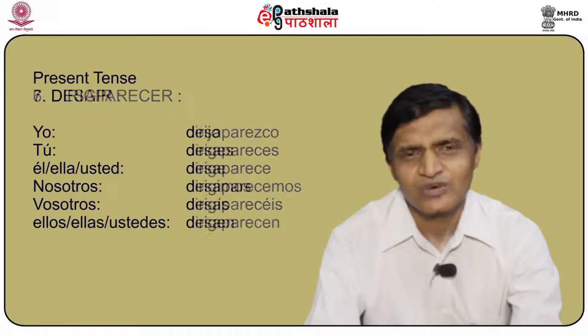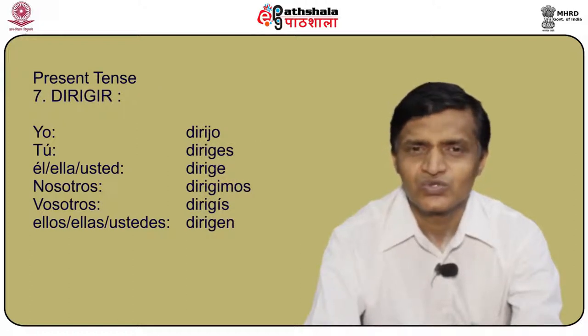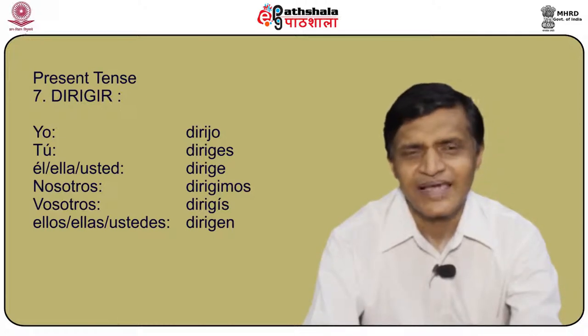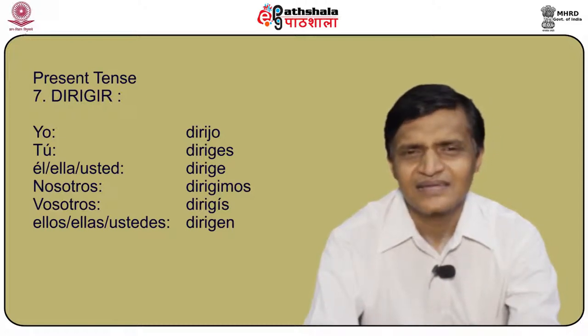Another verb to discuss is dirigir. Yo dirijo, tú diriges, él/ella/usted dirige, nosotros dirigimos, vosotros dirigís, and ellos/ellas/ustedes dirigen.